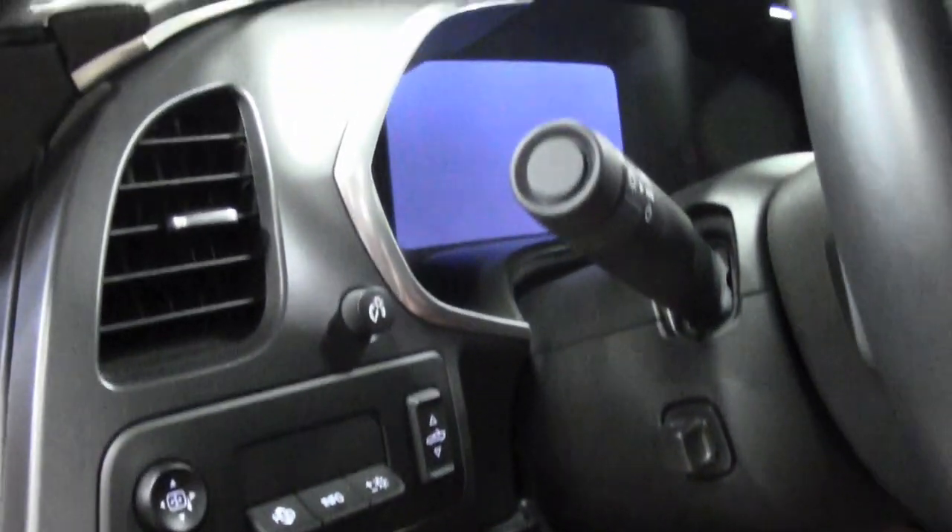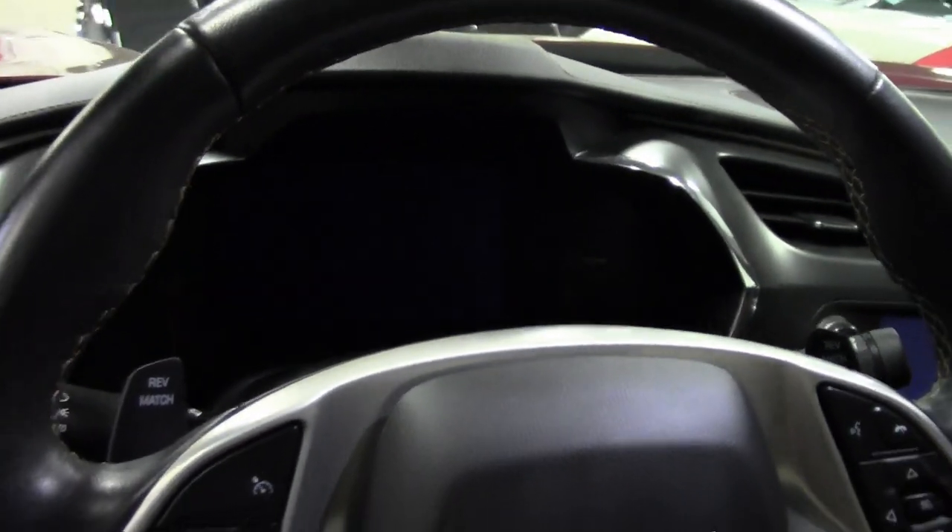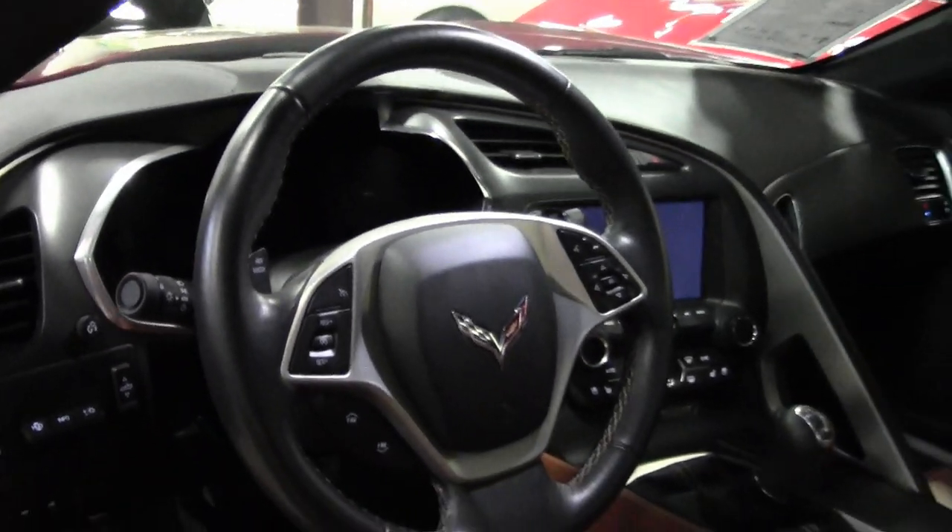This is just an absolutely loaded car, and this is just an absolutely great deal with only just under 4,000 miles. That makes this car just about brand new. You need to take a really close look at this car — it's just loaded with options.